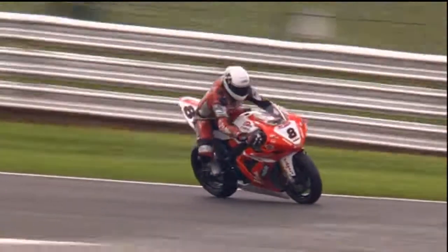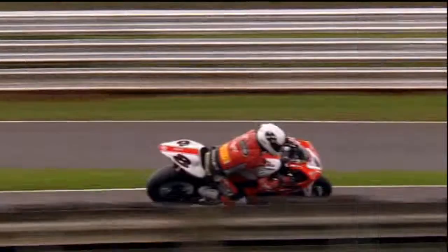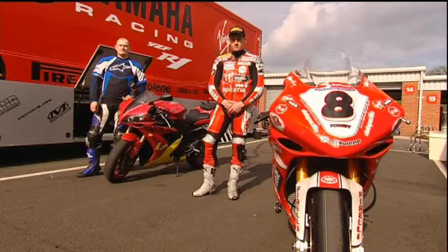What a racing bike and a road bike allow you to do are quite distinct. Some things don't work on the road, but some skills are transferable. Let the experts explain.